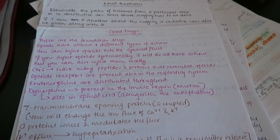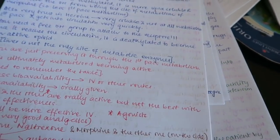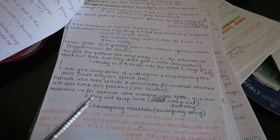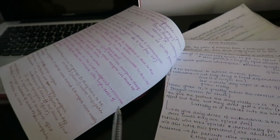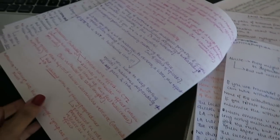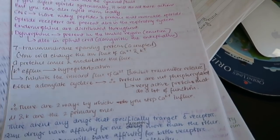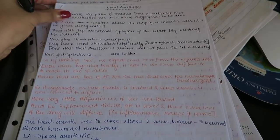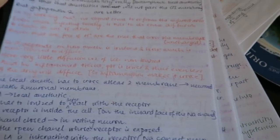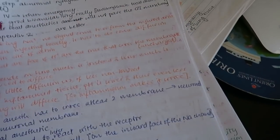I did the same with other lectures, like opioid drugs — as you can see it's the same thing. I did this for every block and every lecture. Opioids is quite a big and important lecture so I took a lot of notes and tried to make it as colorful as possible. This way of taking notes made sure that I did not miss any information, and the exams turned out to be super doable, and I ended up scoring quite a good score.